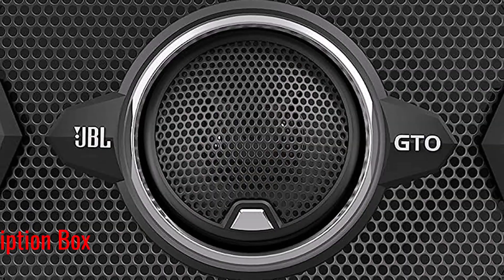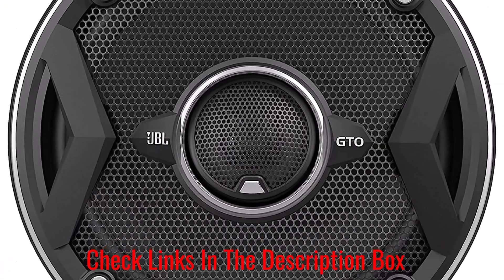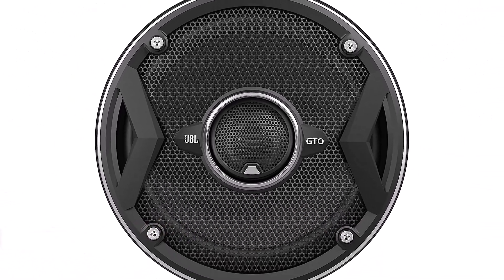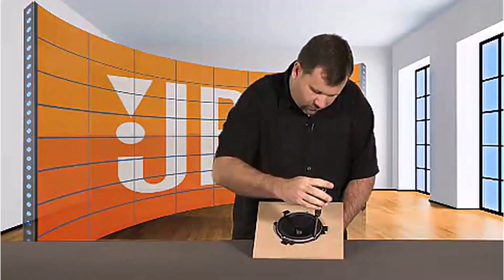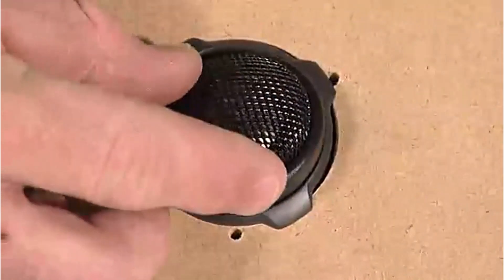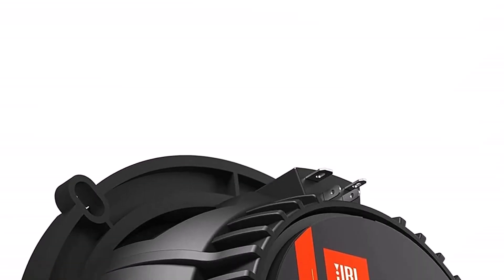When it comes to performance, these speakers have a high sensitivity of 90 decibels, which makes them a great option for any car audio system with a factory stereo. The set has a peak power rating of 300 watts and a frequency response of 50 to 20,000 hertz for decent highs, mids, and lows.